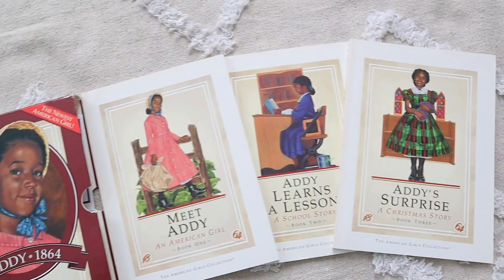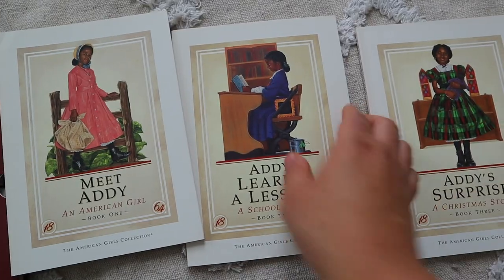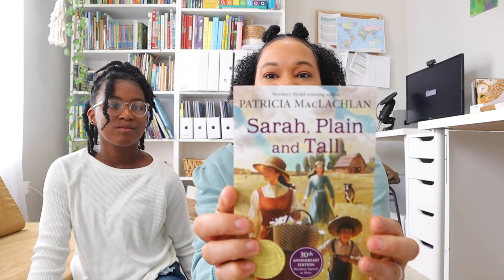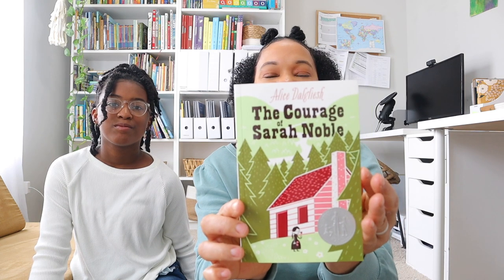Brielle is going to be reading the Addy series — the first three books. My niece is borrowing them right now, so she'll read those when we get to the Civil War time period in our history. Another assigned reader is Sarah Plain and Tall — one of the Sunlight Readers. And she has to read The Courage of Sarah Noble.